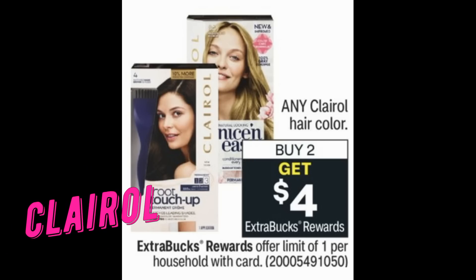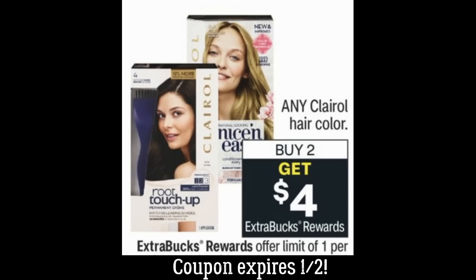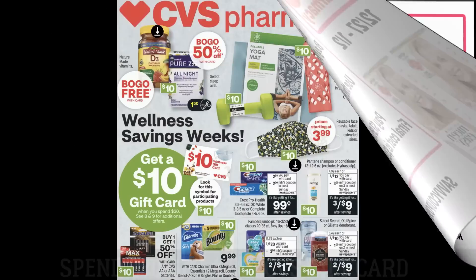We have a great deal on any Clairol hair color — buy two, earn a $4 Extra Buck, limit of one. Heads up: the insert coupon expires January 2nd, so this is a perfect time to use it. Grab two Clairol hair colors at $7.99 each for a total of $15.98. We have a buy one, get one free Clairol coupon in our 12/13 RetailMeNot insert — that takes your total to $7.99. You'll get a $4 Extra Buck back, making your final cost $3.99 for both, or $1.99 each.